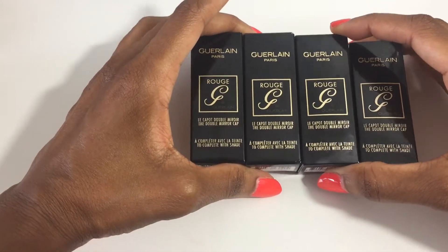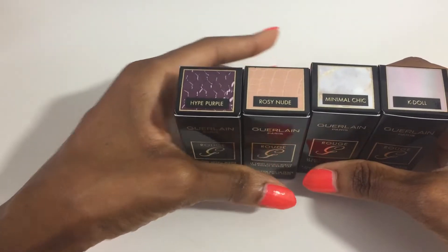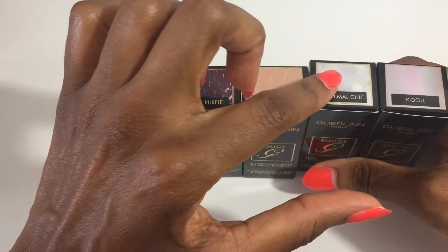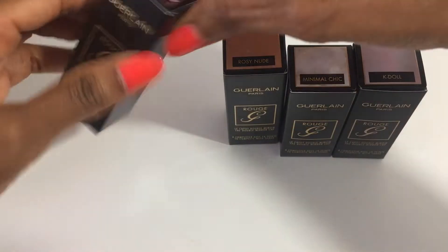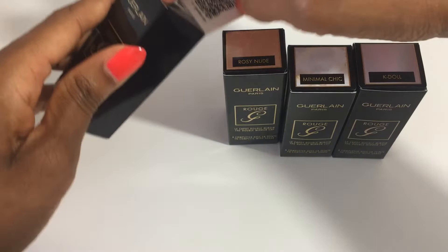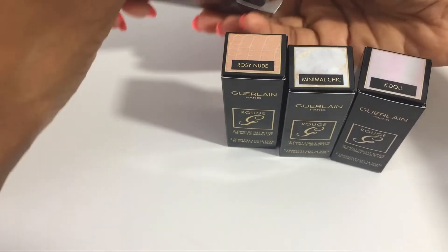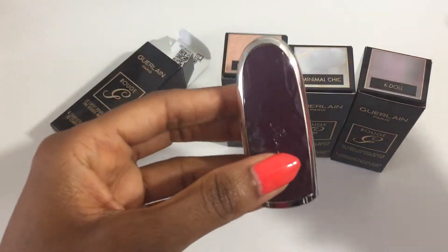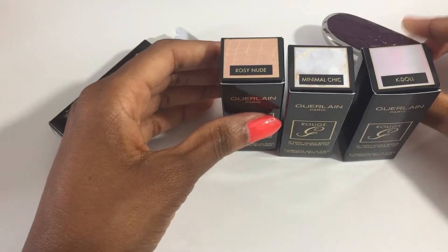I picked up four of the Guerlain Rouge G lipstick cases: High Purple, Rosy Nude, Minimal Chic, and K-Doll. So I'll just open these up real quick.